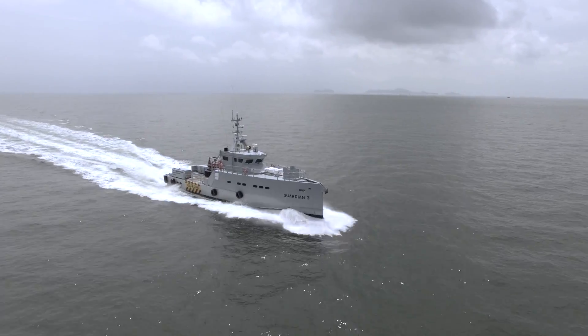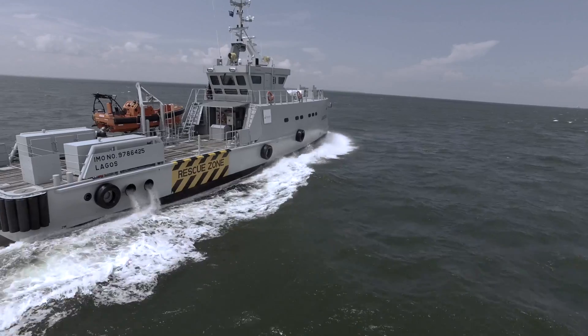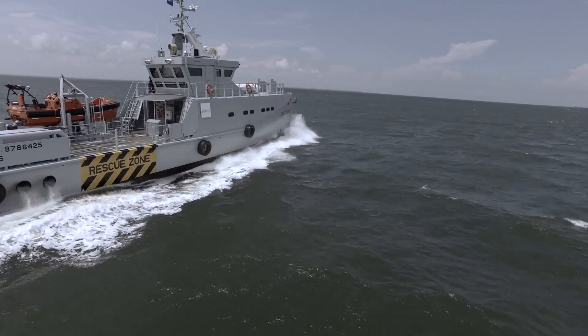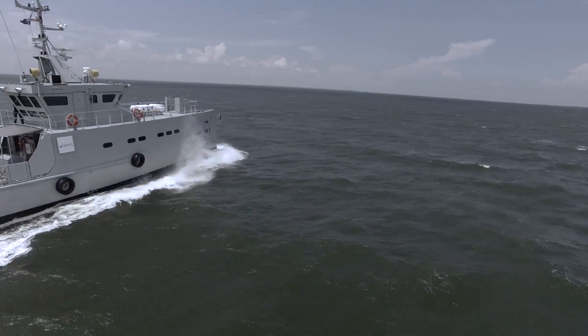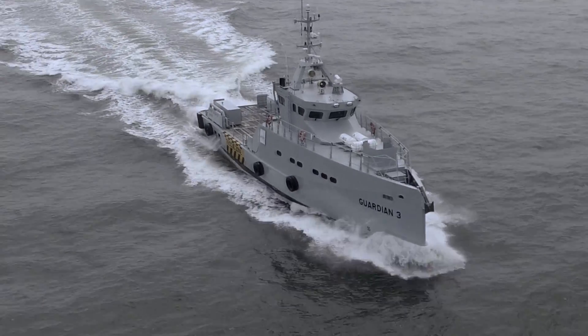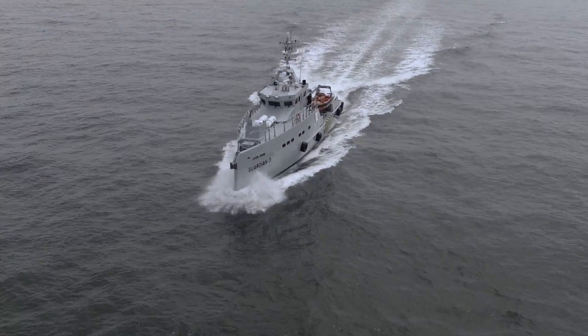With its modern fleet and professional crews, Homeland is among the few indigenous companies to have all the necessary government approvals and permits in conjunction with the Nigerian Navy and the Department of Petroleum Resources to supply automated gas oil to all offshore installations.